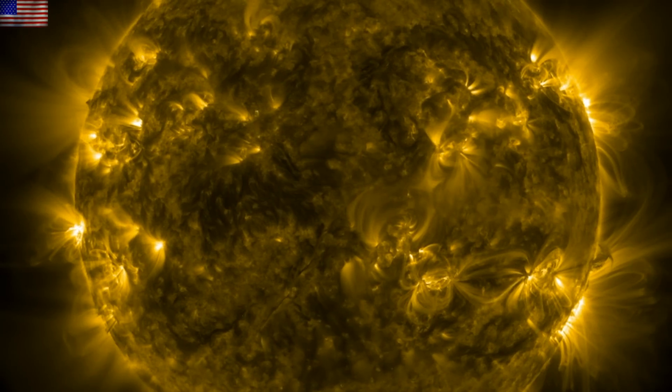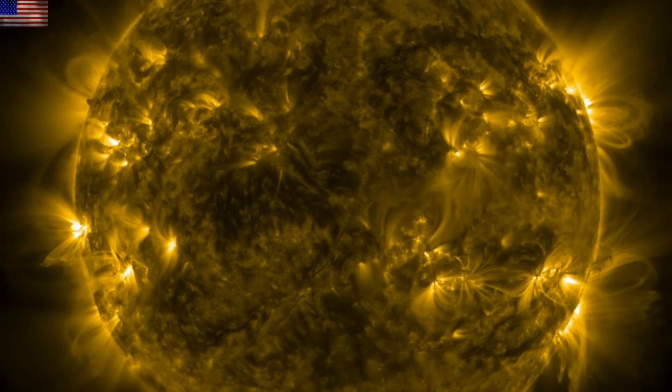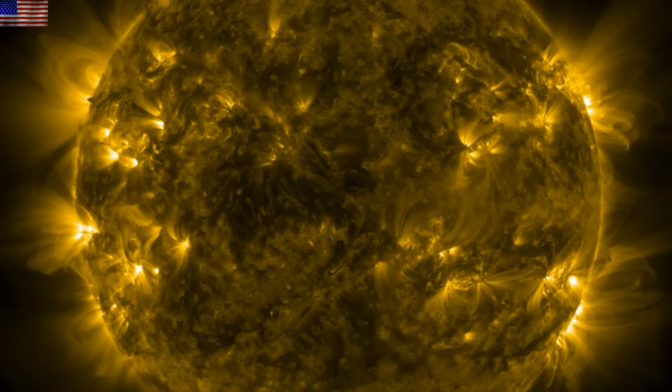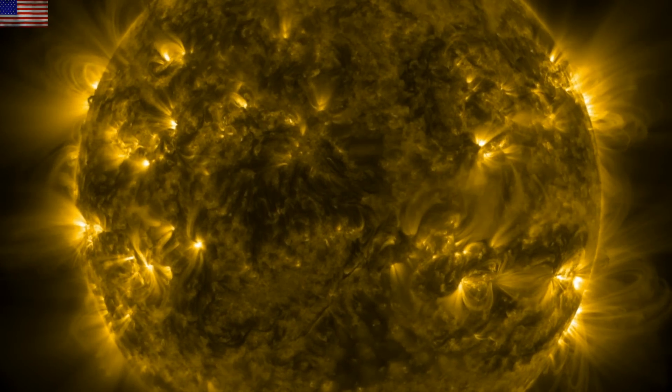Good morning, folks. We've got solar flares, solar wind enhancement on the way to Earth, a new volcano on the opposite side of the world from the one we saw yesterday, and two stories that are extremely relevant for our ongoing look at Earth's geomagnetic pole shift.